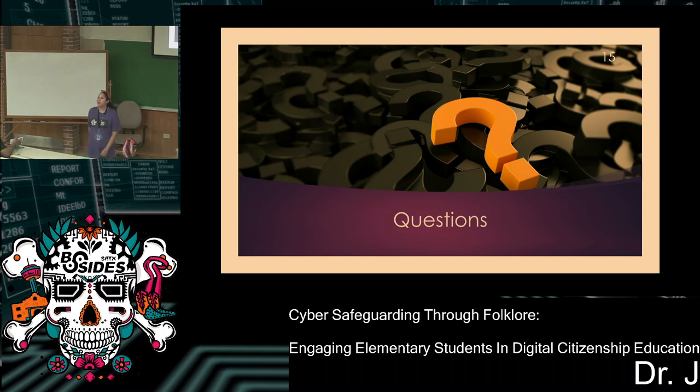A second audience member thanked the speaker for filling a gap — there isn't much cybersecurity education in homeschool or public school curriculum until high school. They appreciated reaching younger kids early, especially regarding the social engineering aspect as it relates to sex trafficking and human trafficking — teaching kids starting young about social engineering is really important.